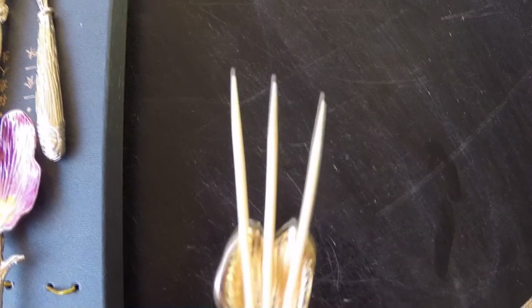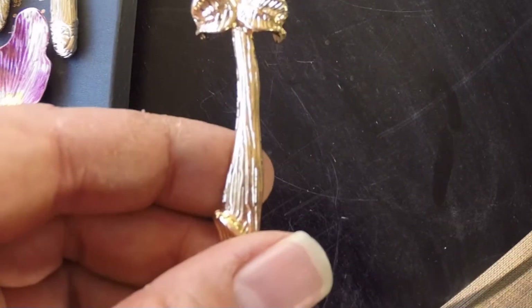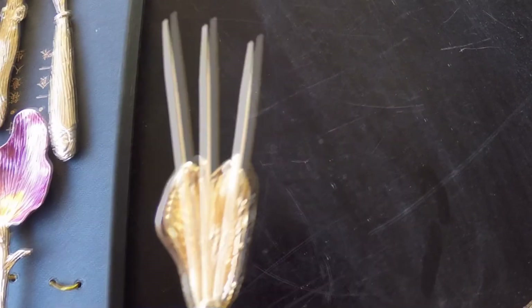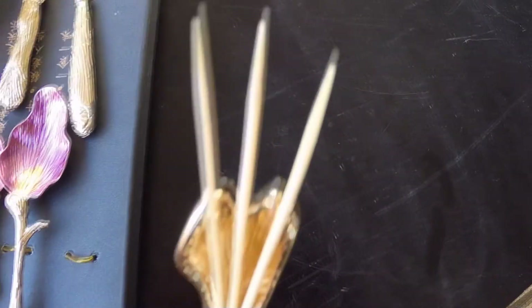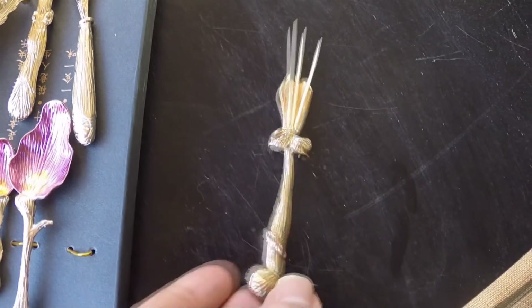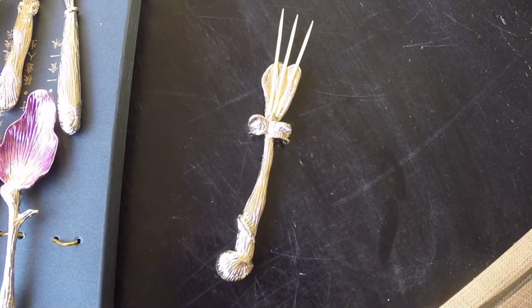Do you like toothpicks? Here you go. As we showed you earlier — here's the fork with three toothpicks glued into it. That's right, toothpicks glued into the fork. This is high quality rinky dink junk.